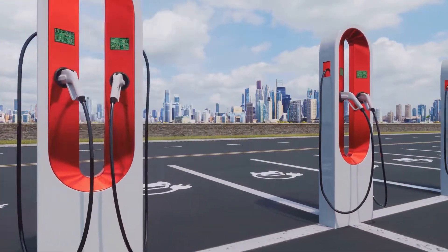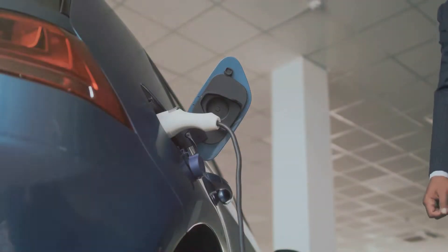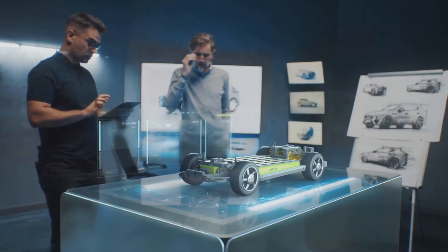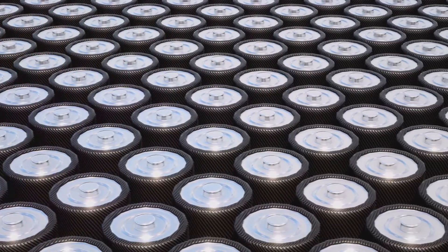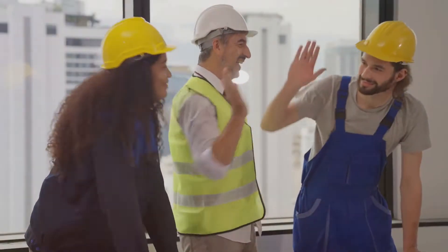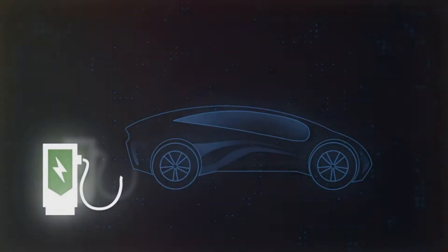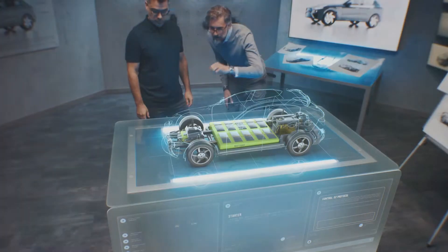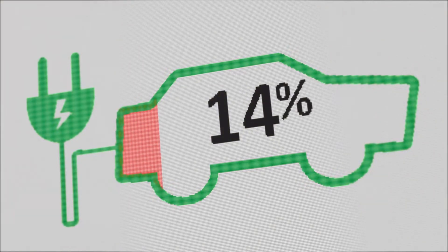The world of electric vehicles is on the cusp of a revolution and Samsung is leading the charge. Imagine driving 600 miles on a single charge and fully recharging in just nine minutes. Samsung's new EV battery technology is groundbreaking. Their pilot production line has excited the industry. Early samples are with major EV manufacturers and feedback is overwhelmingly positive — longer ranges, faster charging and enhanced safety, all in a smaller, lighter design. Samsung's breakthrough is a leap forward in EV evolution.